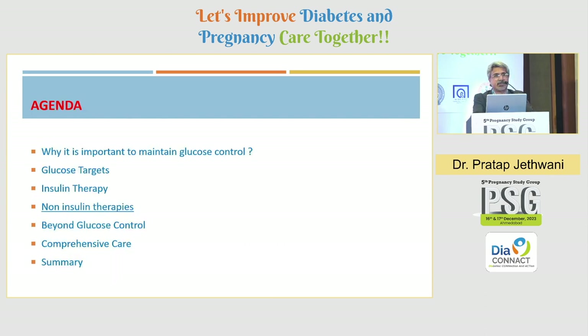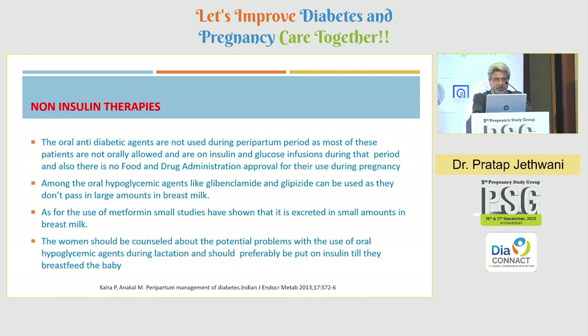What about non-insulin therapies? Can we use oral drugs postpartum in women with type 2 diabetes who had hyperglycemia in pregnancy? You have to be very careful because these drugs may be excreted in breast milk and may have an impact on babies. None of the oral drugs are recommended by any guidelines for use in lactating women. Metformin has small studies showing it is excreted in very small amounts in breast milk, so it can be used with caution — particularly avoiding it in preterm infants. Sulfonylureas are generally not used, and insulin remains the standard of care.